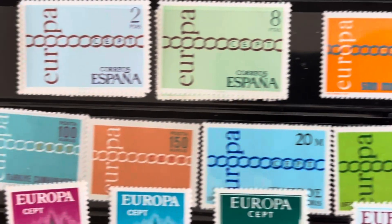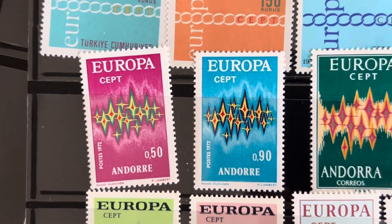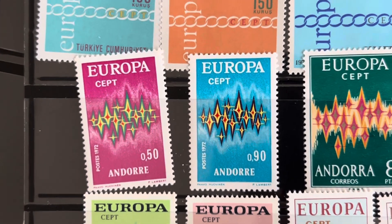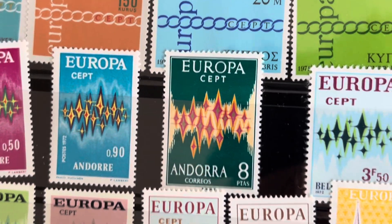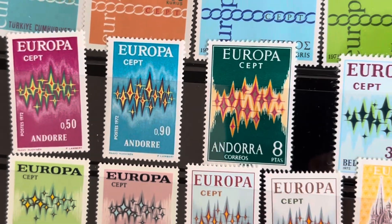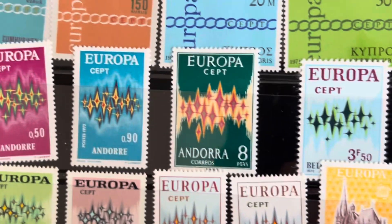All the way to Cyprus, then we have 1972 — stars, sparkles, whatever these are. Got some Andorra, some French and Spanish Andorra here.